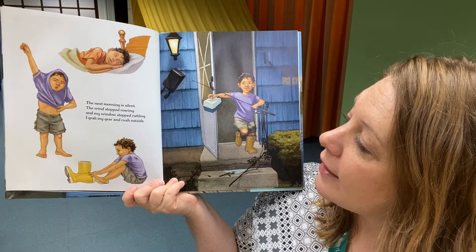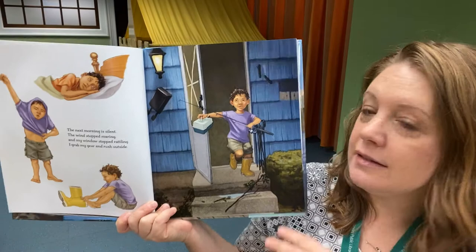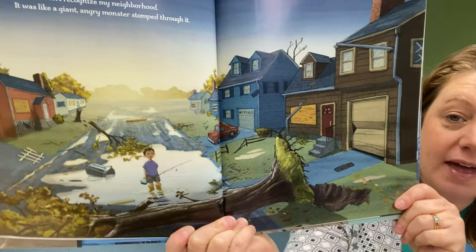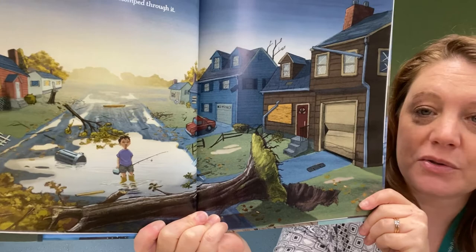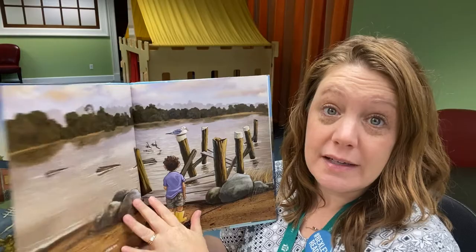"The next morning is silent. The wind stopped roaring and my window stopped rattling. I grab my gear and rush outside." He's ready to go fishing again after the storm. "I almost don't recognize my neighborhood. It was like a giant angry monster stomped through it." Look at that tree — that is a big tree and it just got knocked over by the storm. Hurricanes have lots of wind, not just lots of rain.